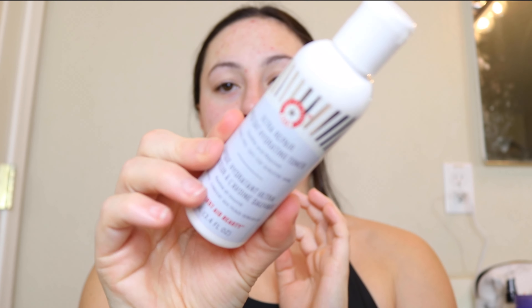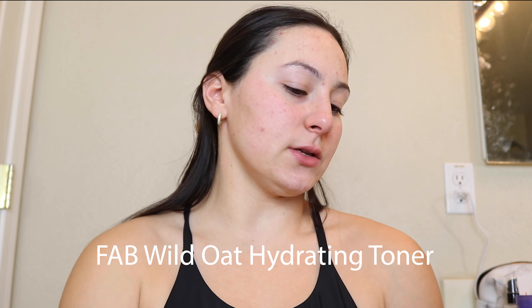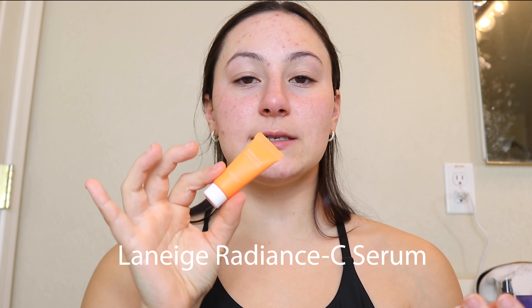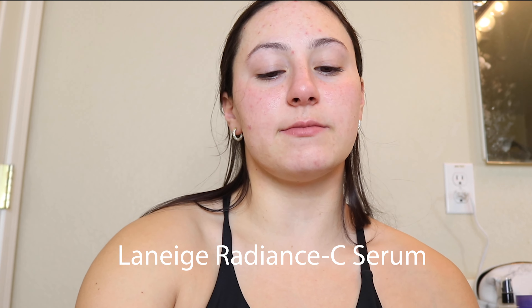So we're going to go in with some toner. I really love this one by First Aid Beauty — it's the Ultra Pair Wild Oat Hydrating Toner. I just pour a little bit on my fingers and tap it into the skin. I don't use any cotton pads or anything like that. Then next I go in with a serum — this is the Radiant C by Laneige, a vitamin C serum. It just evens out my skin tone and brightens my skin.